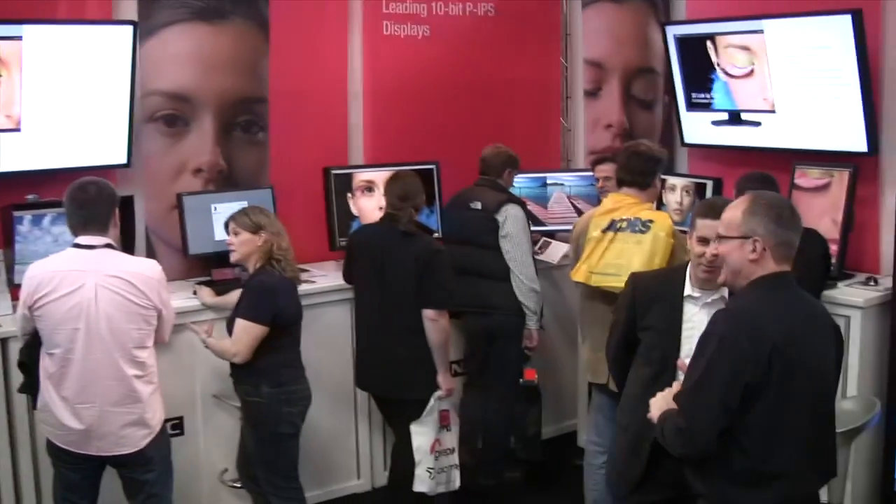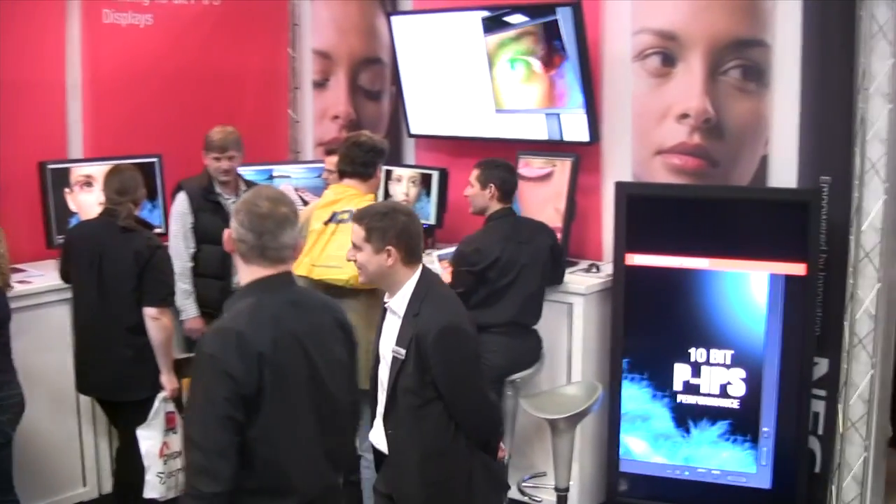We're back at Focus on Imaging 2011 and we're on the NEC stand. We've got a really interesting new monitor to talk about. What's your name? Richard, from NEC. What are you showing here on the stand today? What's new?